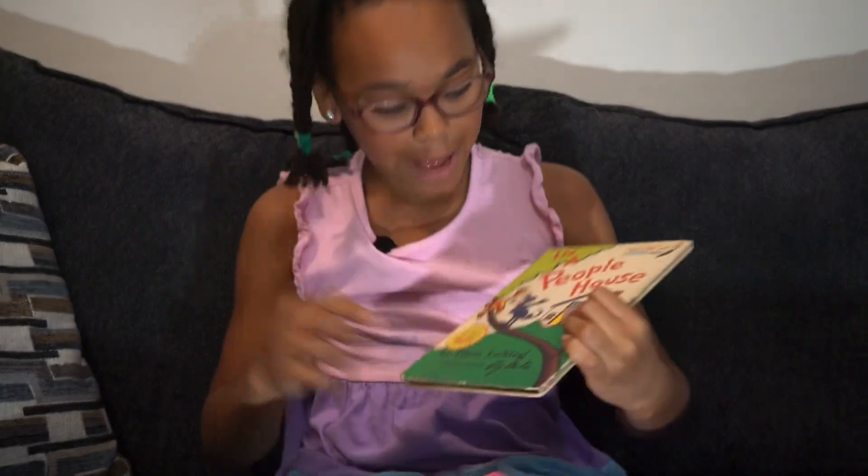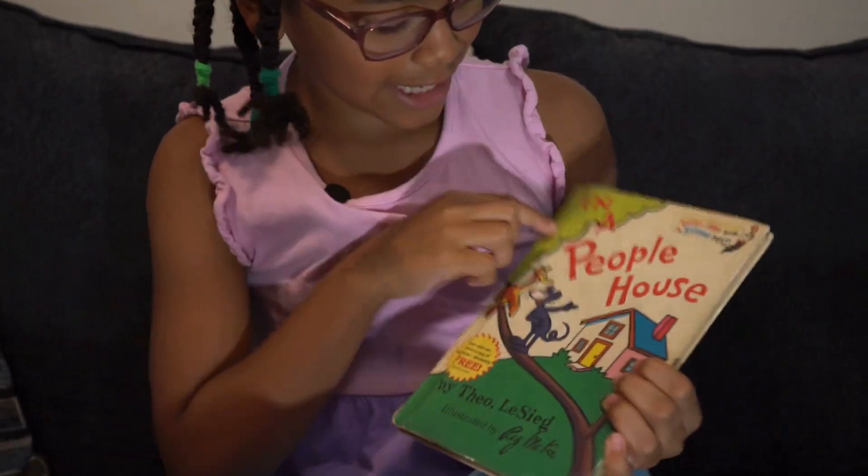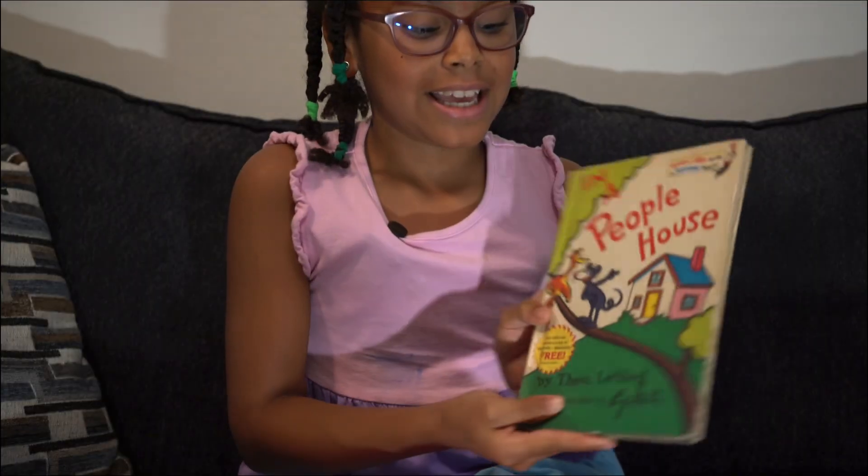Hello, you guys. This is my book that I'm going to be reading. It is called In a People House. Let's get started.